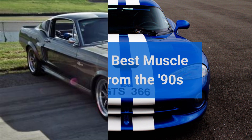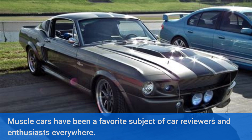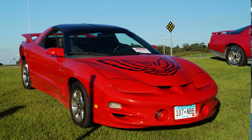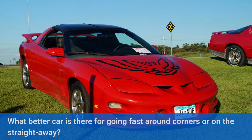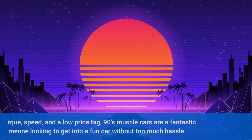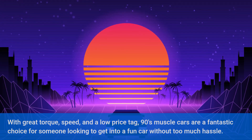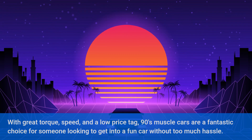The 10 Best Muscle Cars from the 90s. Muscle cars have been a favorite subject of car reviewers and enthusiasts everywhere. What better car is there for going fast around corners or on the straightaway? With great torque, speed, and a low price tag, 90s muscle cars are a fantastic choice for someone looking to get into a fun car without too much hassle.